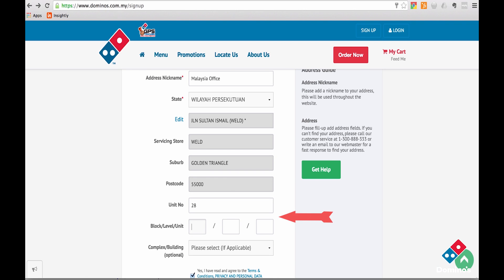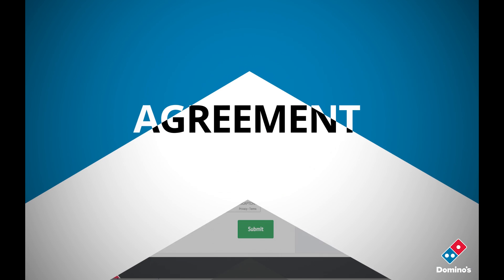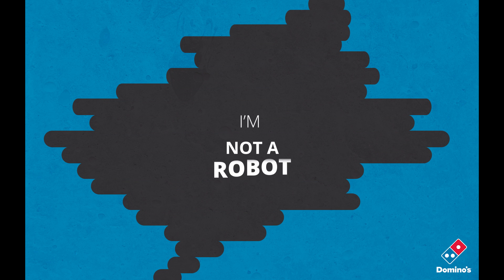Provide your unit and building number. Select your complex or building name from the list and tick the terms agreement box, followed by the captcha which says I'm not a robot.